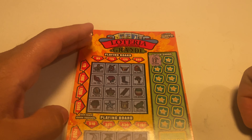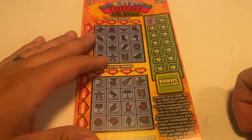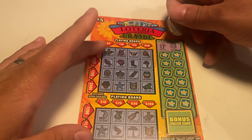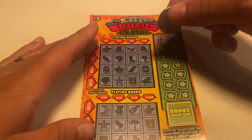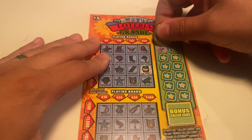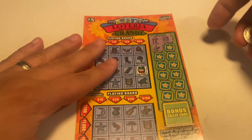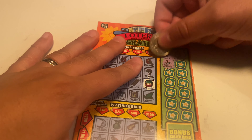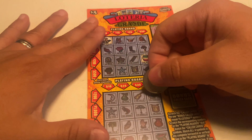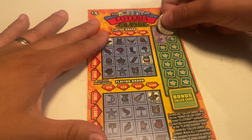Let's see — do they have the heron? Heron, heron... no heron. Next one — not a good way to start. The barrel — there it is! Not a bad way to start. Let's see what we got here — the rooster! All right, make sure — yep, the rooster. Oh, we had the rooster down here too — we had two!